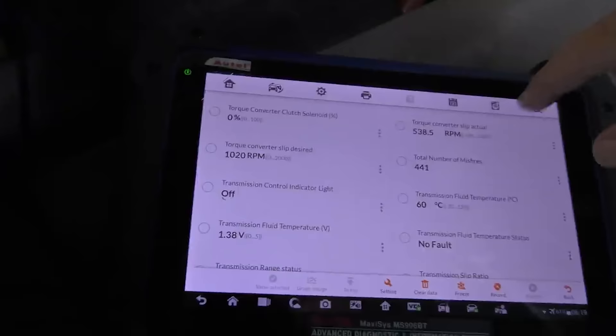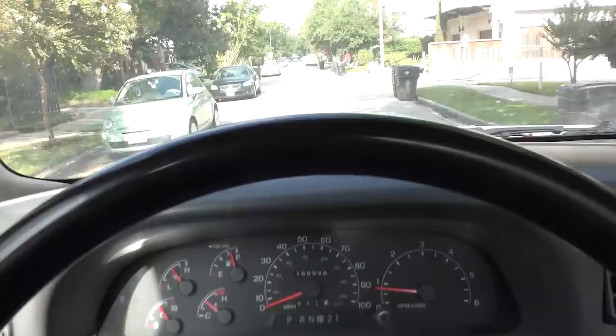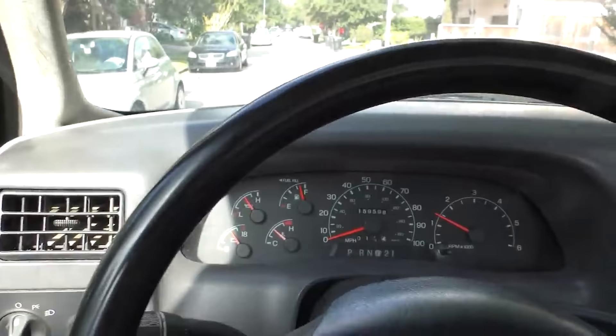This is all the transmission data — I'm looking for bad stuff. Certainly not a perfect vehicle, but good enough. Let's take it for a road test. It doesn't idle all that badly — a little bit of a shake, but hey.